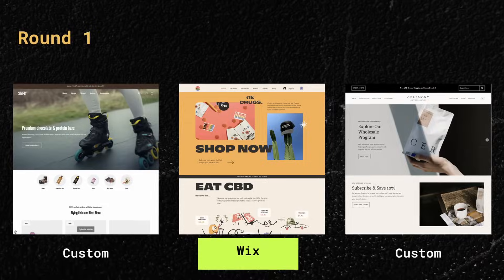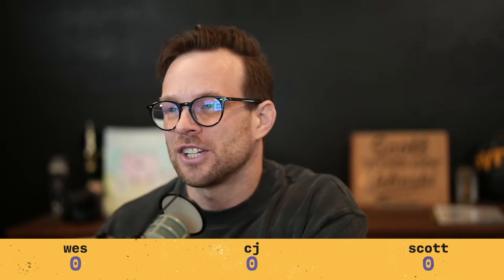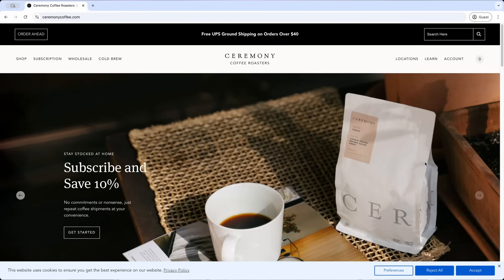I just checked the source for these and I think we're in for an interesting twist. Clarity and Crazy is Wix. No way! Ceremony Coffee is custom. You can smell a Squarespace design from a mile away — that feels like the least custom custom shop of all time. Simply has a powered by Shopify banner in the footer. So Simply is definitely Shopify, and Ceremony Coffee is custom.